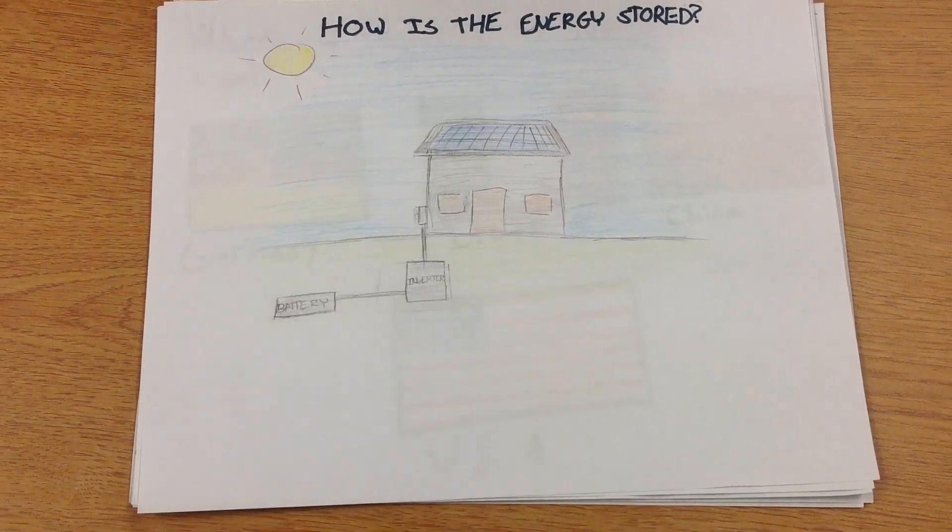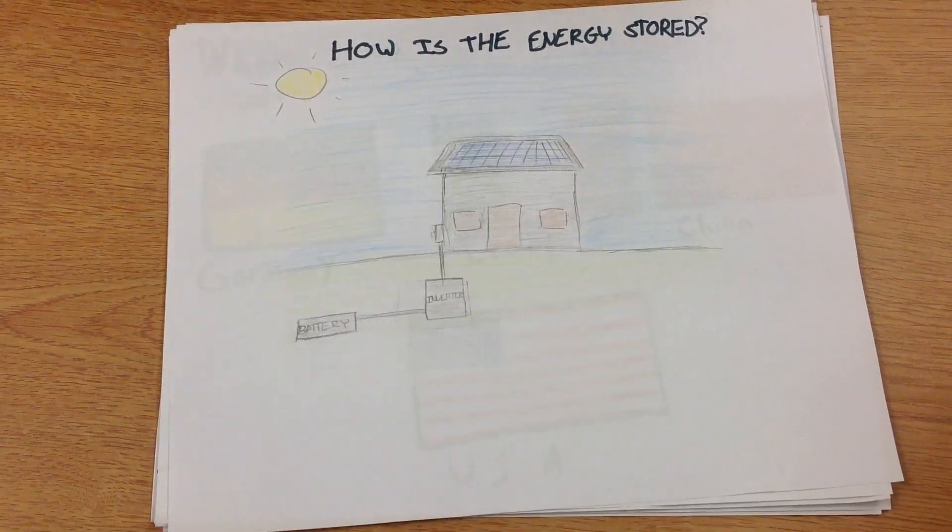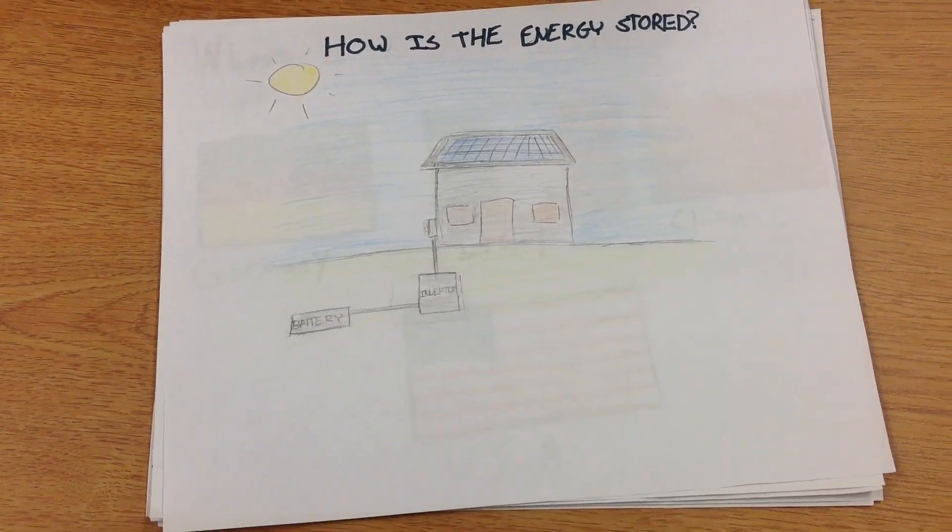How is this energy stored? After the sunlight is converted into electricity, it travels to the battery. This battery can keep or store electricity so it can be used during the nighttime.